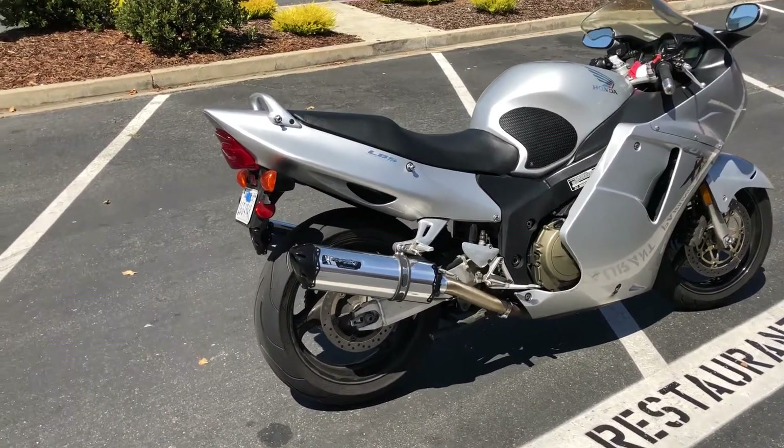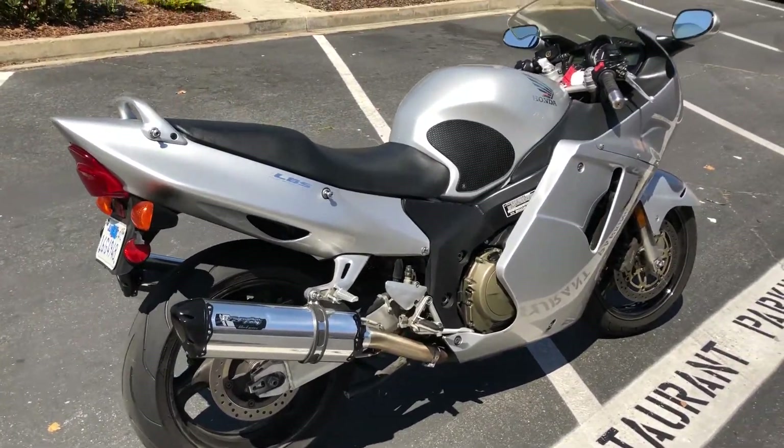In addition to the stock features, this one has a really nice stainless steel exhaust on there that you'll hear in just a moment.